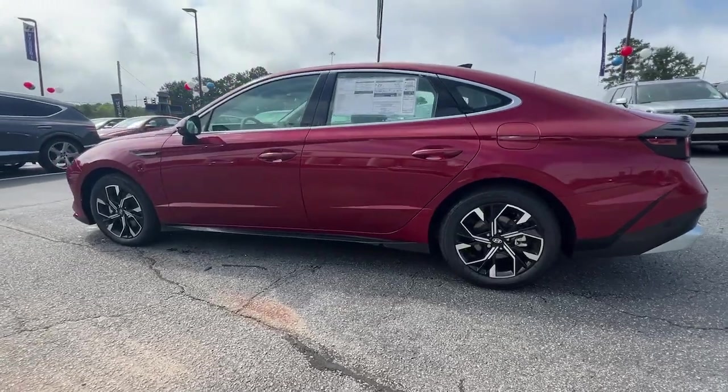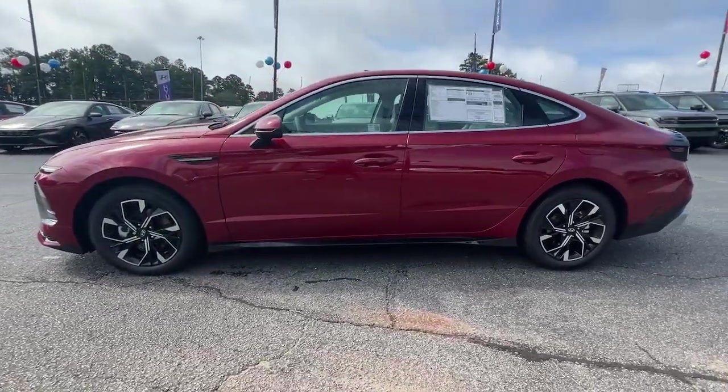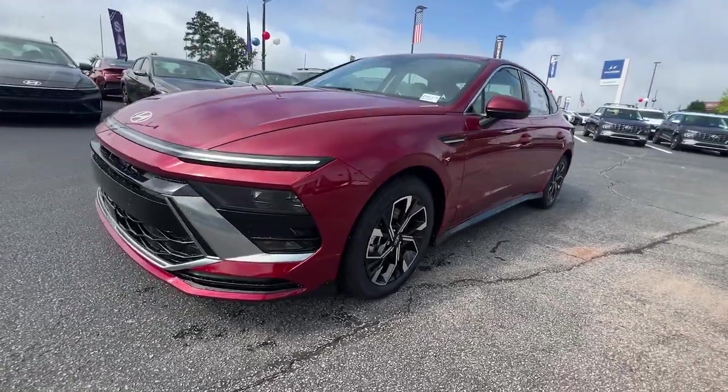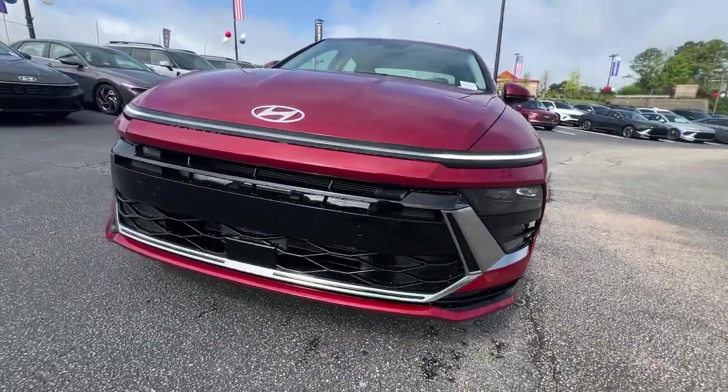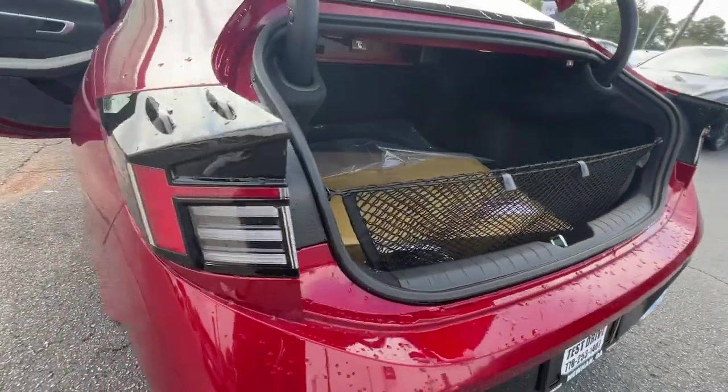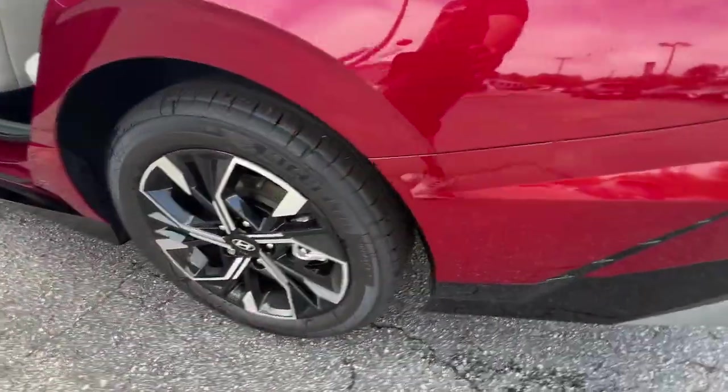These are just some of the great options this vehicle comes with: Apple CarPlay and/or Android Auto, keyless entry, backup camera, satellite radio, heated mirrors, electronic stability control, power driver seat, alarm, dual zone AC, and aluminum wheels.